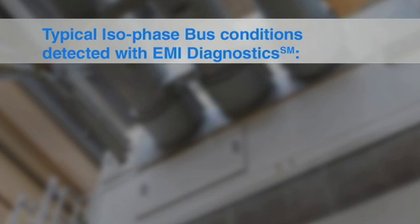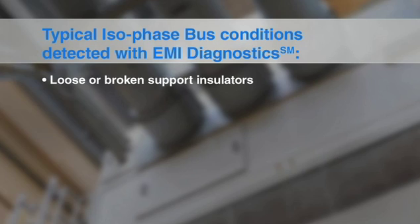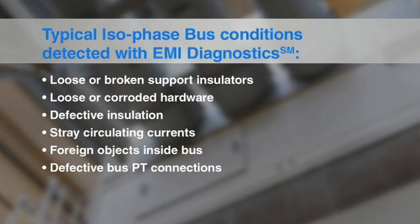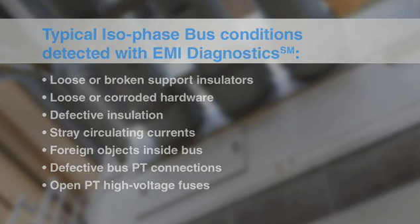Typical isophase bus conditions detected with EMI diagnostics include: loose or broken support insulators, loose or corroded hardware, defective insulation, stray circulating currents, foreign objects inside bus, defective bus PT connections, and open PT high voltage fuses.